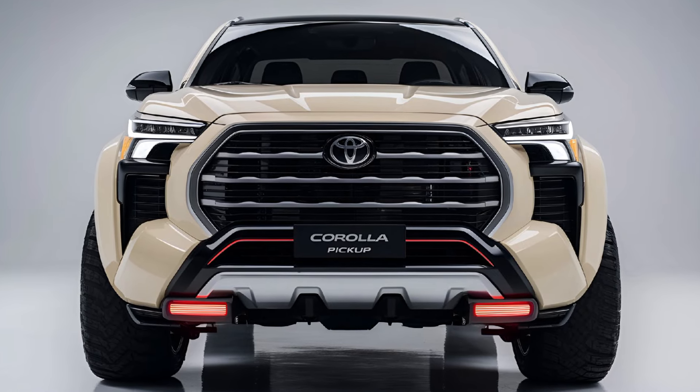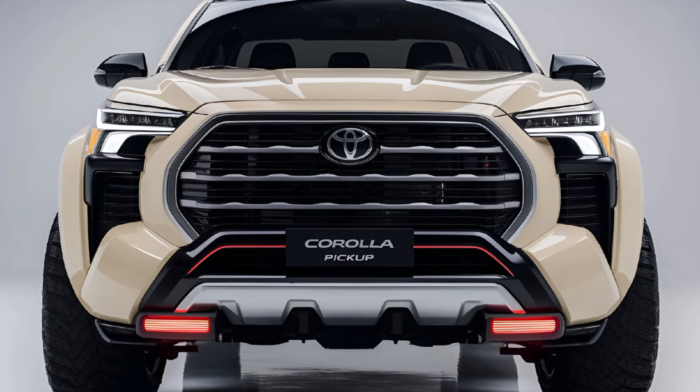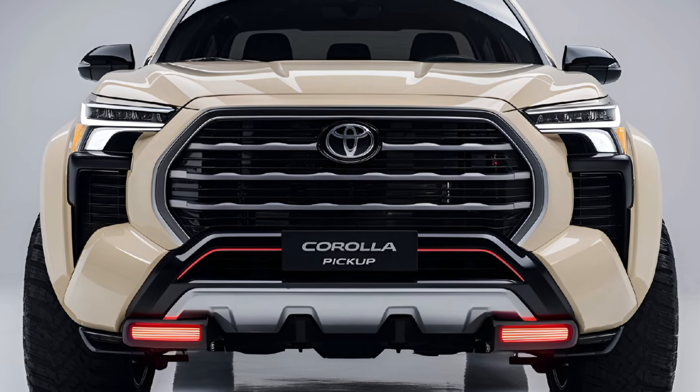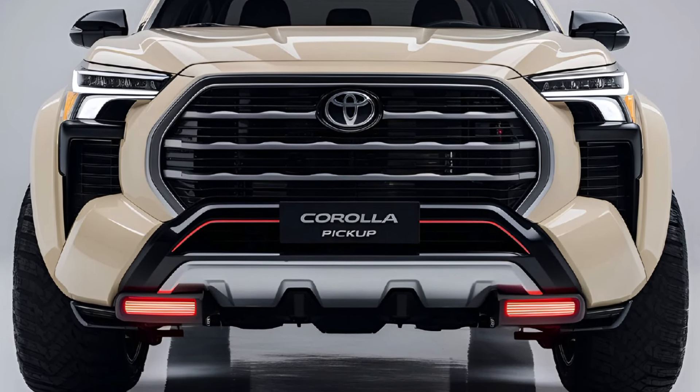The 2025 Toyota Corolla Pickup Truck is competitively priced, starting around $25,000, making it an attractive option for budget-conscious buyers looking for versatility and reliability.